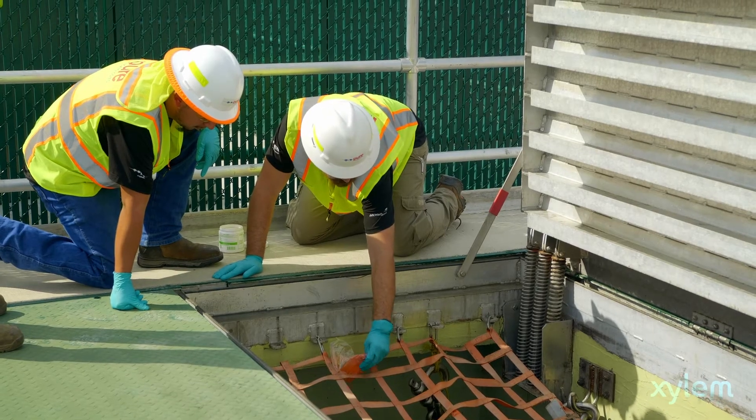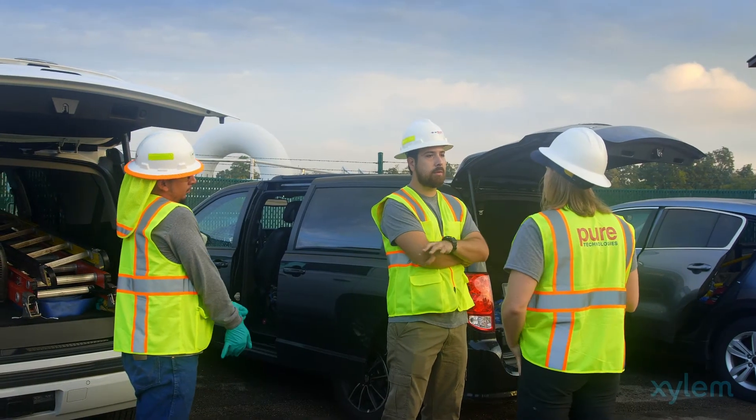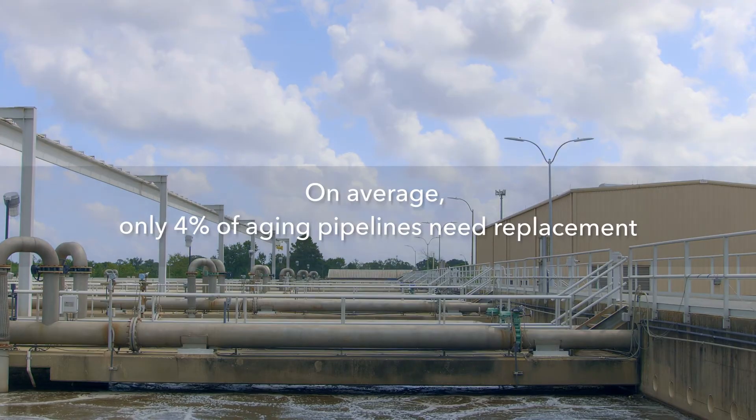I've seen force mains that are 15 years old that, when we excavated, were in terrible condition. I've seen other force mains that were 40 years old that were in pristine condition. For a city, for a country, water is critical and we need to take care of it. That's what we're trying to do here — taking care of it so everyone can live without thinking about it.